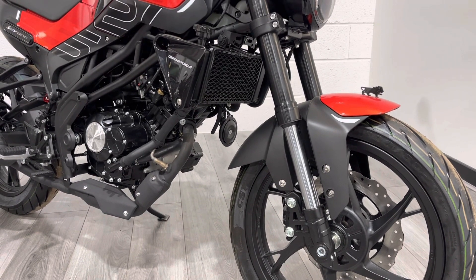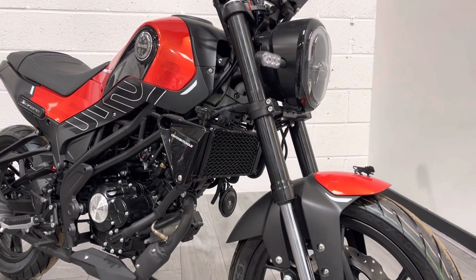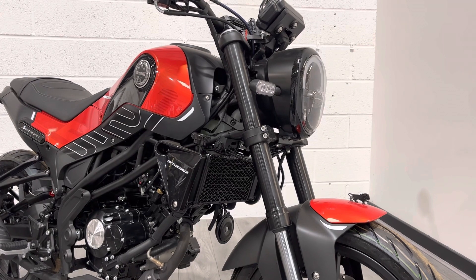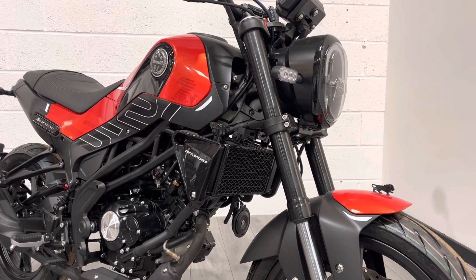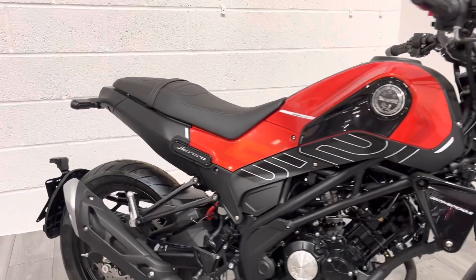It has 17-inch wheels, so a wide range of aftermarket tires are available. There are nice LED lights and LED indicators front and rear, and some really nice contrasting colors. This one is a lava red — a metallic finish with contrasting black.